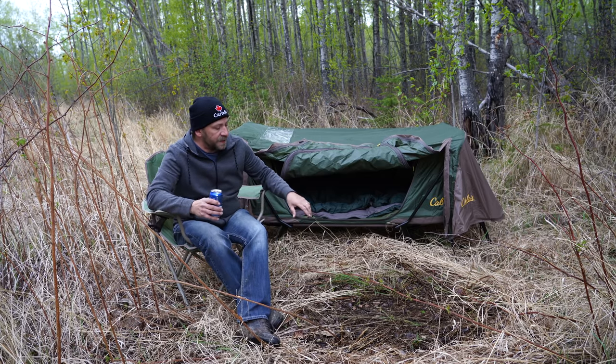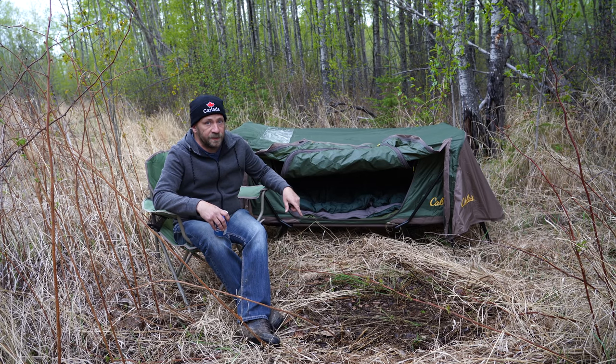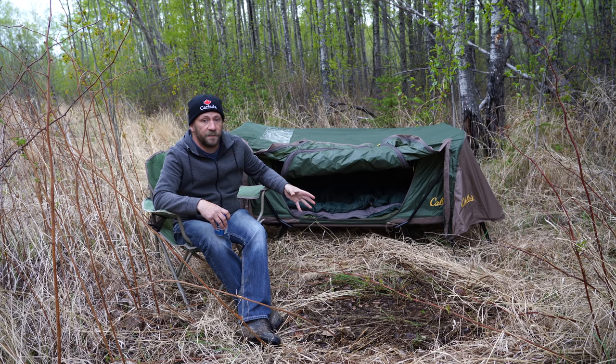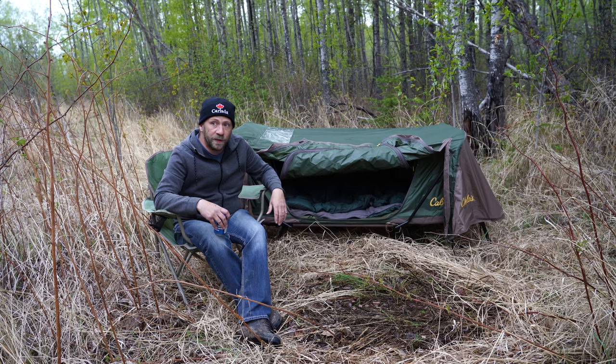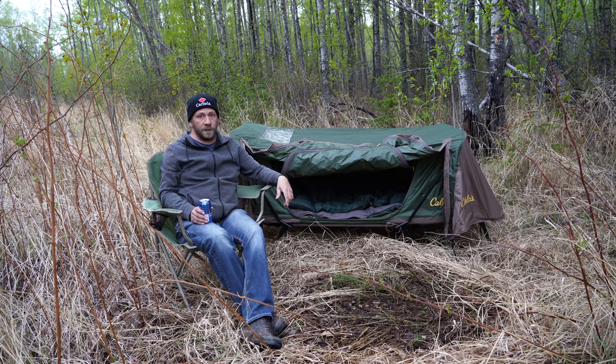I've got the dry grass cleared from this spot here. I'm going to be using a barbecue tonight to cook on. And I also want to avoid using a campfire because I am pretty sure there is a pipeline right of way going through here. And that may arouse some suspicion if people see flames and smoke coming off of a pipeline cut.